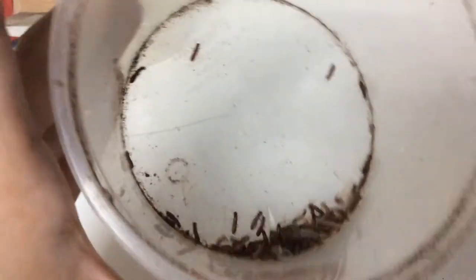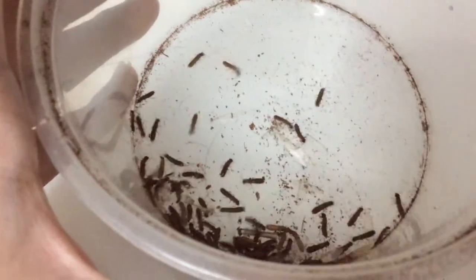These are termite alates — a special treat for all my creatures, the big ones at least.